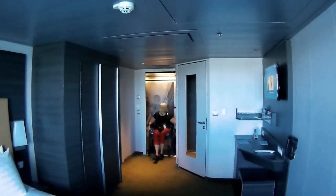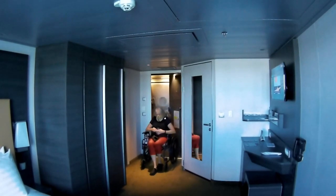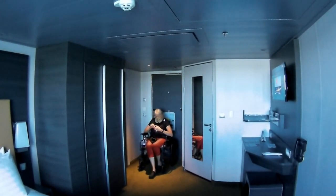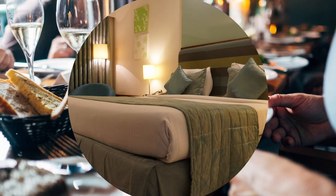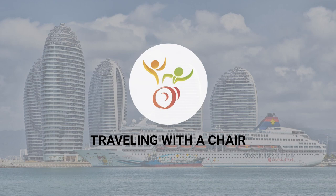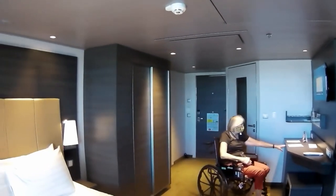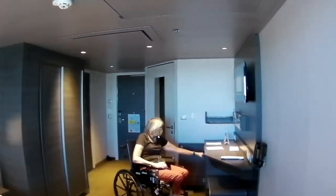In today's video, we're going to take a tour of our accessible balcony cabin on the MSC Meraviglia. This is a handicapped accessible balcony cabin on the MSC Meraviglia.